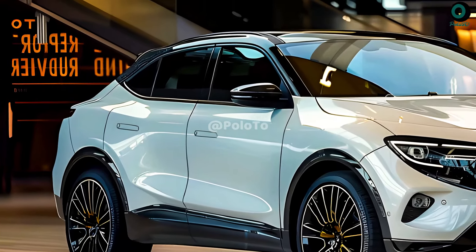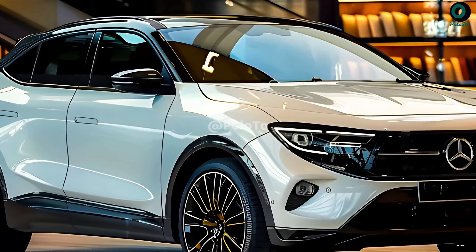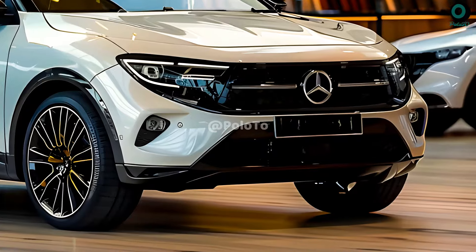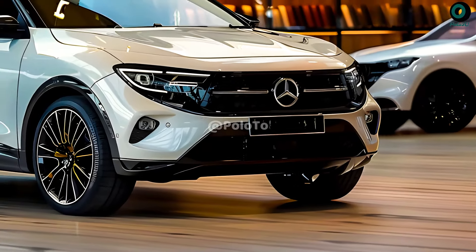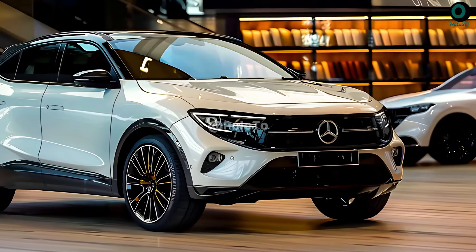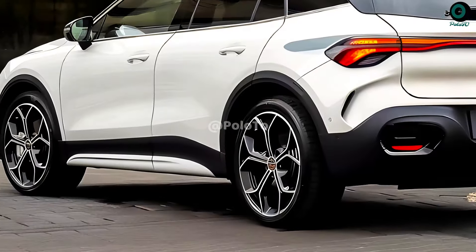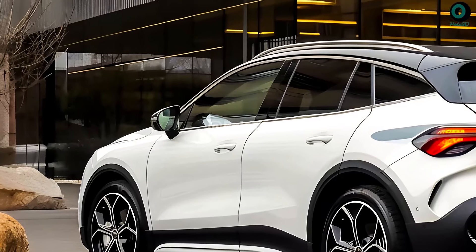A more aerodynamic silhouette is achieved by the new GLA's sharper angles and curves. In addition to giving the vehicle a more modern and fashionable appearance, this design will improve its fuel efficiency. The front fascia illumination is created by connecting the adaptive headlights and LED daytime running lights using a light strip. Like previous Mercedes-Benz models, it features an illuminated three-pointed star symbol on its front grille.